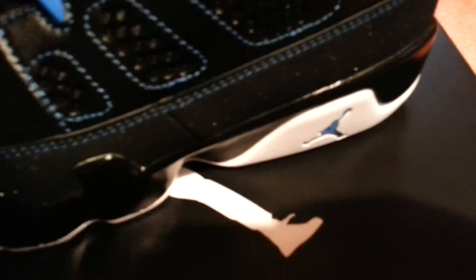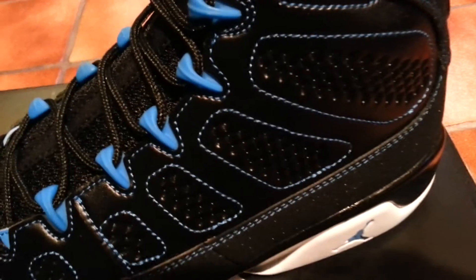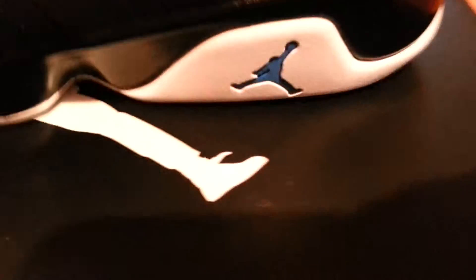It's a nice shoe. It says Jordan right here on the tongue, with your photo blue eyelets, your leather upper, your photo blue stitching, and your photo blue Jumpman right here.